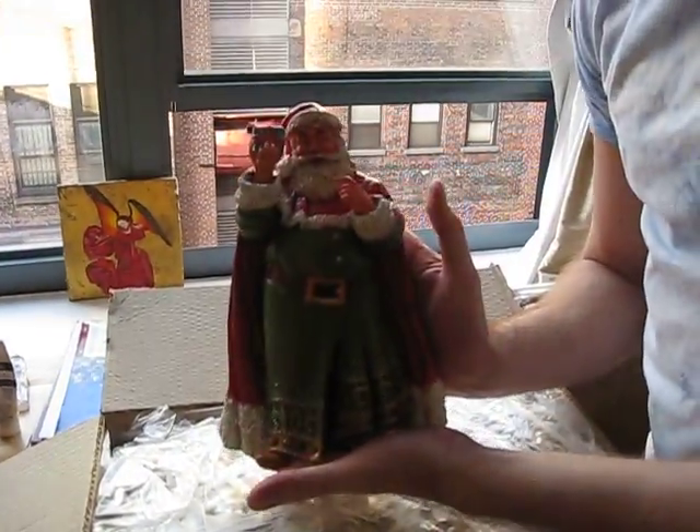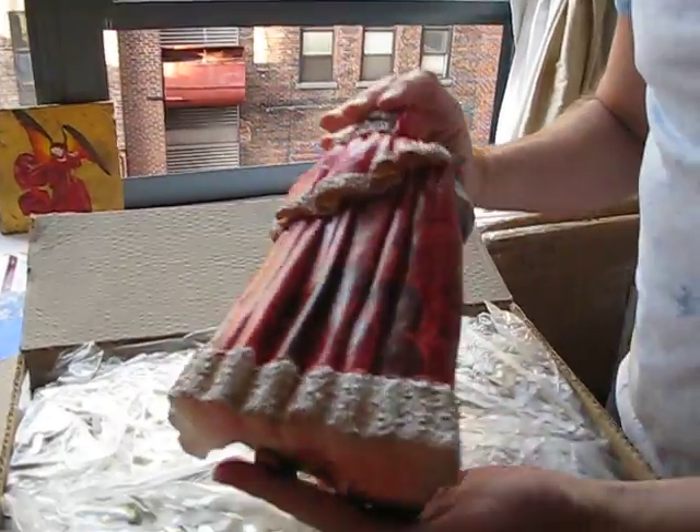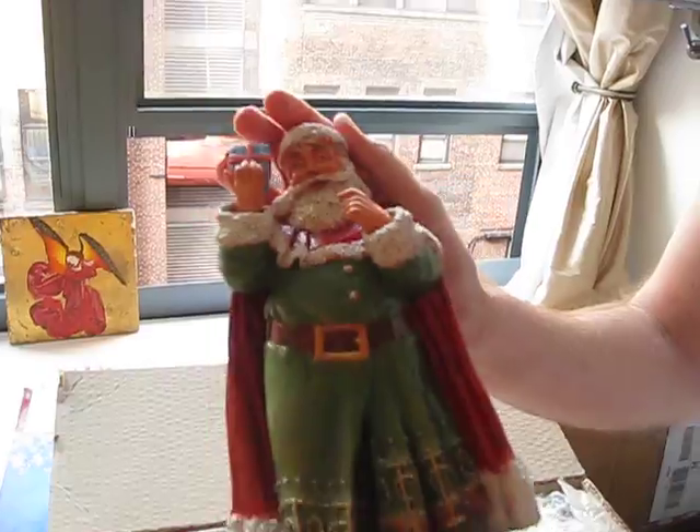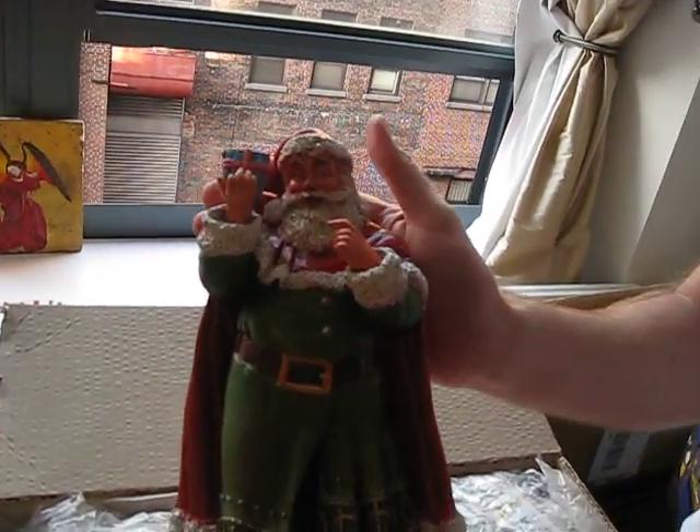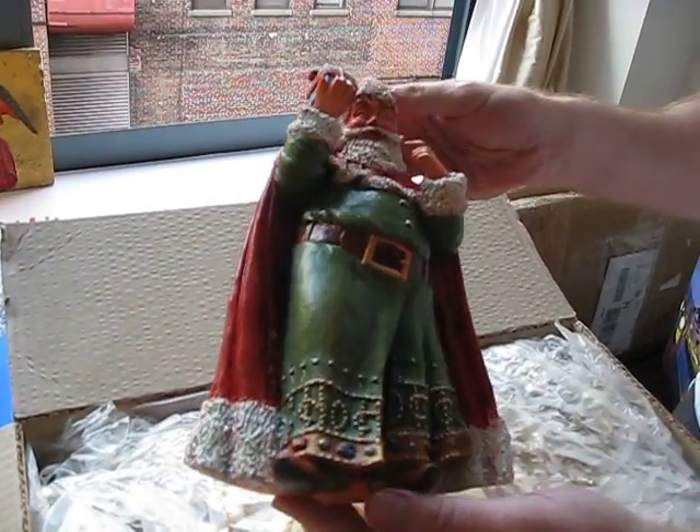Such as this lovely Santa Claus. Don't you want one now? Don't do that to the camera because we're trying to focus. And this is a prototype that I painted which will be sent back.